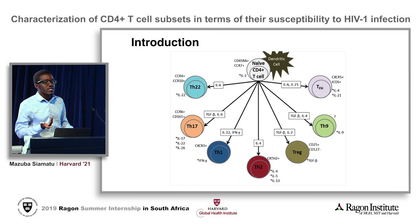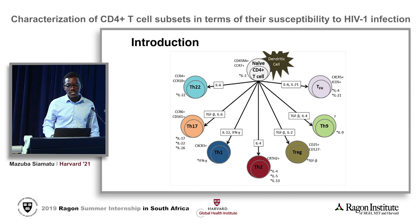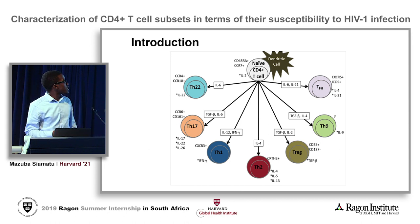Good afternoon everybody. My name is Mazwa Sematu and as we've heard from Jerome and Jasmine, Jerome just talked about how CD8s are failing to kill cells that are infected with HIV, and that is my next subset I'll be looking at, which is CD4 plus T cells.